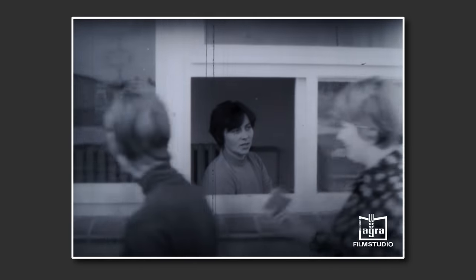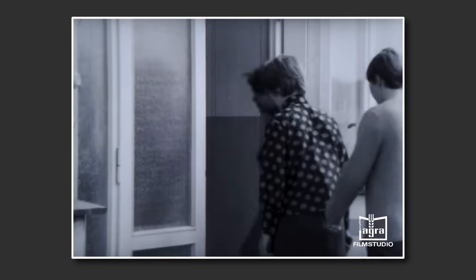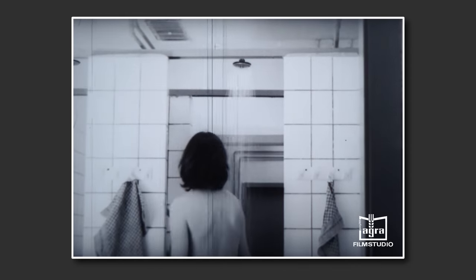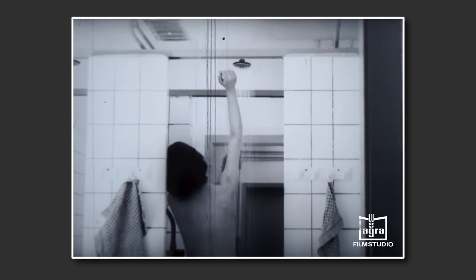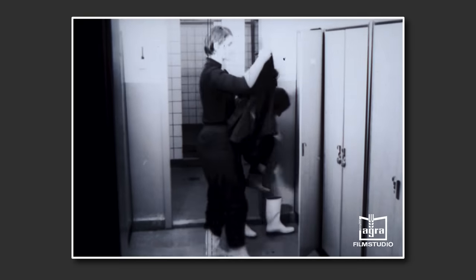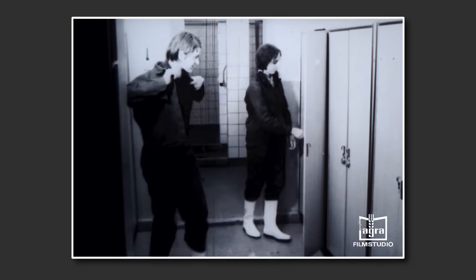Selbstverständlich durften Unbefugte die Anlage nicht betreten. Nur durch diese Tür führt der Weg ins Innere der Anlage. Duschen ist Pflicht und zwar für jeden, der zu den Tieren muss. Auch die desinfizierte Kleidung sowie die ärztliche Betreuung des Pflegepersonals gehören zu den Hygienemaßnahmen, die bei einer konzentrierten Tierproduktion unbedingt einzuhalten sind.